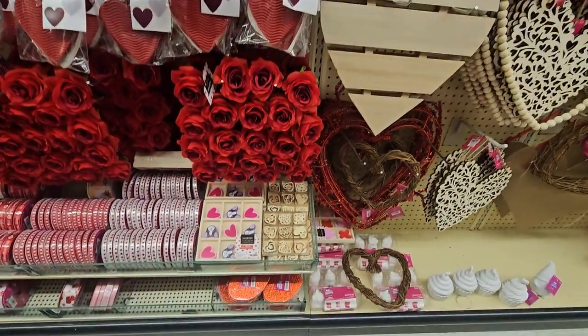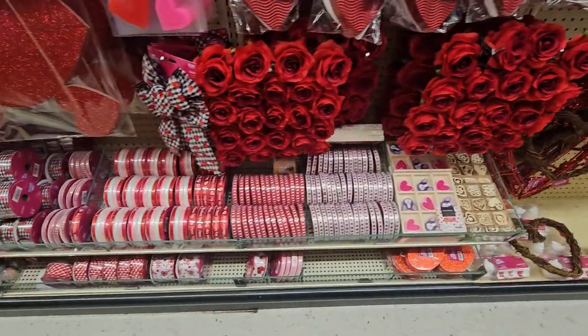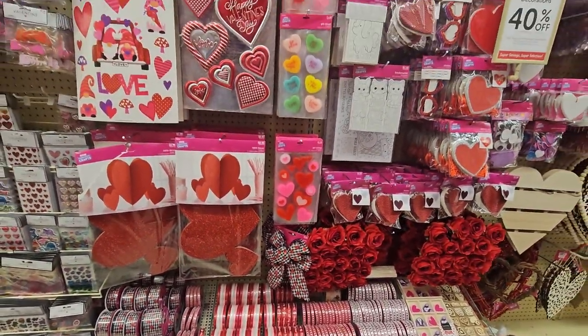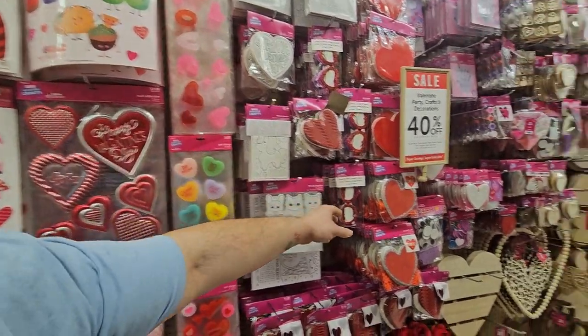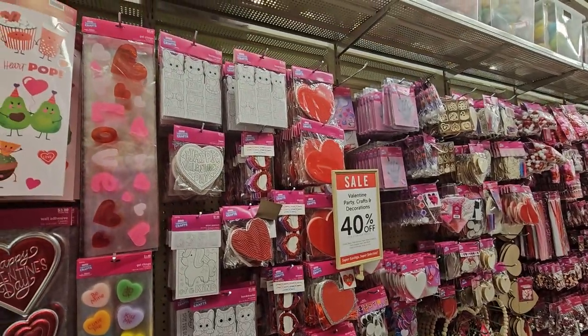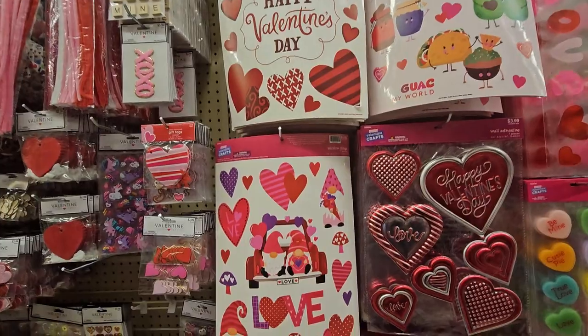Oh my goodness — look at that cute tic-tac-toe! We got a bunch of ribbon, some window decals, and look over here — they have Valentine's sunglasses! That'll be good to put in the kids' bags for school.